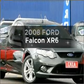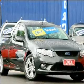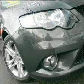Searching for a 2008 Ford Falcon? This vehicle has all the features you could dream of, with a solid 6-cylinder engine that gives you more control with its manual transmission.